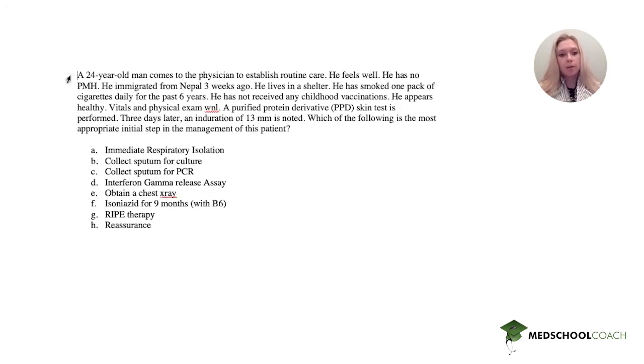A 24-year-old man comes to the physician to establish routine care. He feels well. He has no past medical history. He immigrated from Nepal three weeks ago. He lives in a shelter. He has smoked one pack of cigarettes daily for the past six years. He has not received any childhood vaccinations. He appears healthy. Vitals and physical exam are normal. A PPD skin test is performed and three days later, an induration of 13 millimeters is noted.